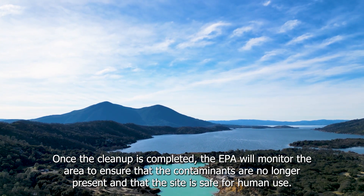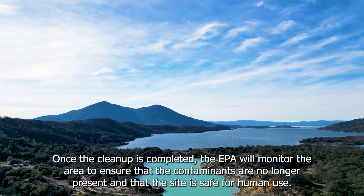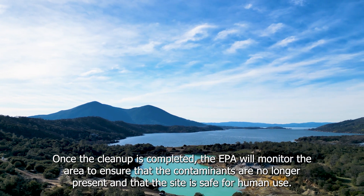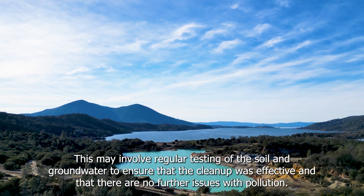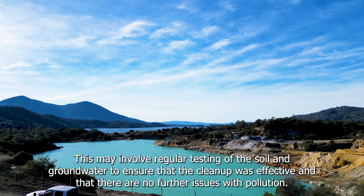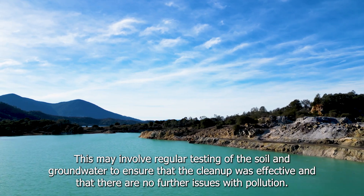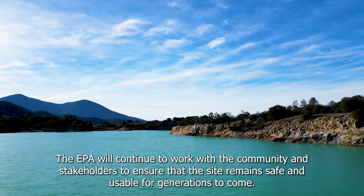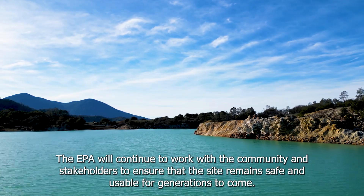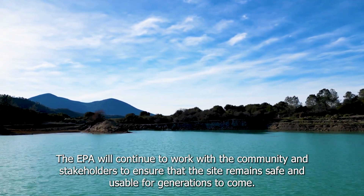Once the cleanup is complete, the EPA will monitor the area to ensure that contaminants are no longer present and the site is safe for human use. This may involve regular testing of the soil and groundwater to ensure that the cleanup was effective and there are no further issues with pollution. The EPA will continue to work with the community and stakeholders to ensure the site remains safe and usable for generations to come.